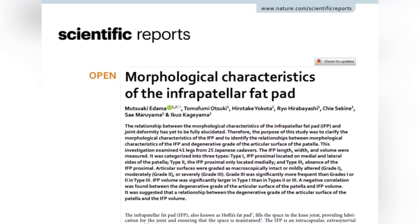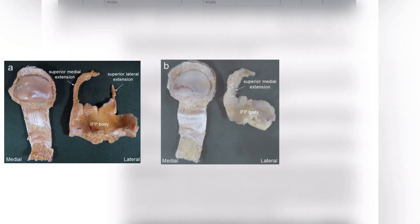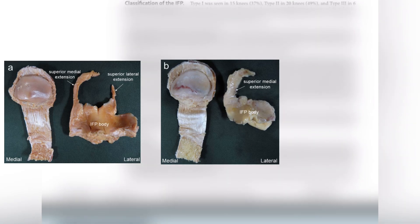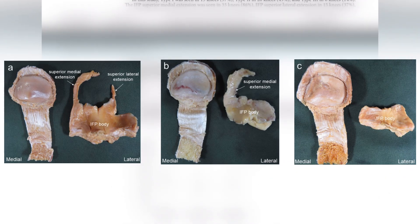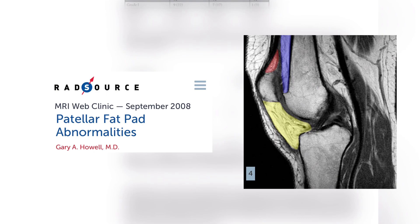This May 2022 study looked at 25 Japanese cadavers and found there were three different types of fat pads. One looked like this with medial and lateral extension around the patella. One looked like this with just medial extension around the patella. And the last one looked like this with no extension around the patella — probably what you'd expect based on other photos online, showing it right under the patella.